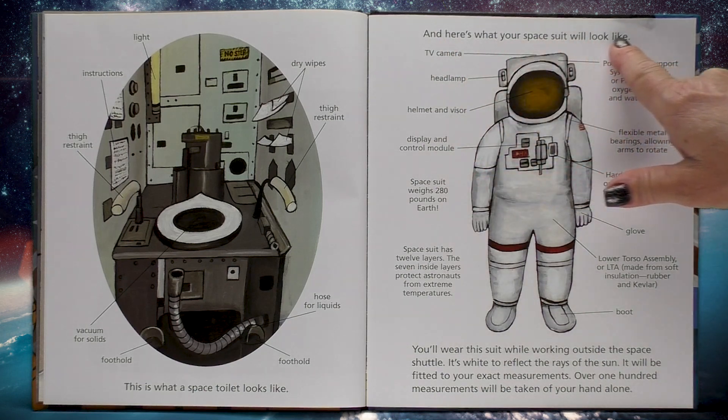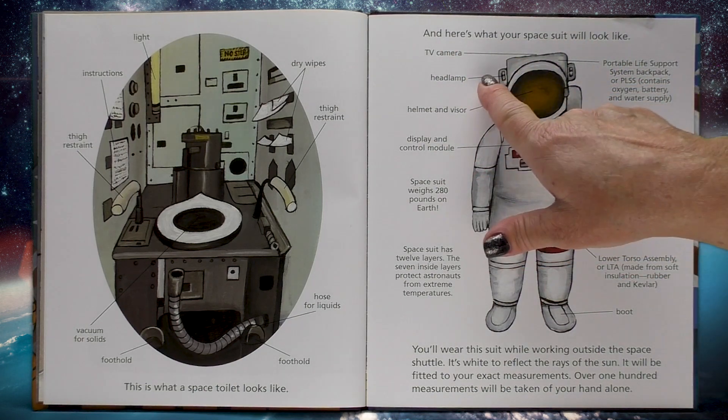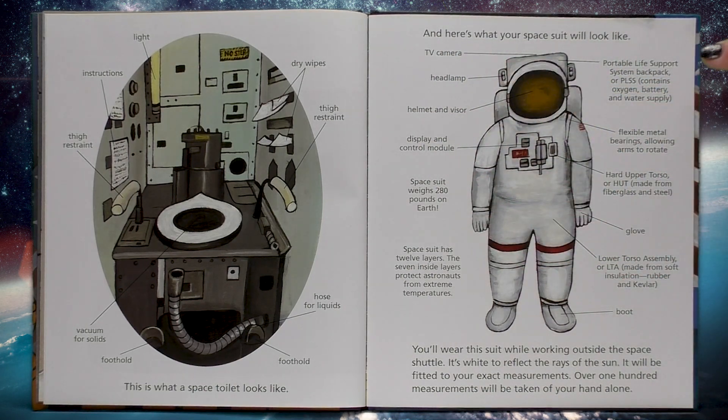And here's what your spacesuit will look like. You've got a headlamp, a TV camera, a portable life support system backpack or PLSS — it contains oxygen, battery and water supply. You have flexible metal bearings allowing the arms to rotate. You have a hard upper torso or HUT made from fiberglass and steel — that's sort of like a football helmet. You have gloves. You have a lower torso assembly or LTA made from soft insulation, rubber and Kevlar — and Kevlar is what they use to make bulletproof vests. You have a boot.